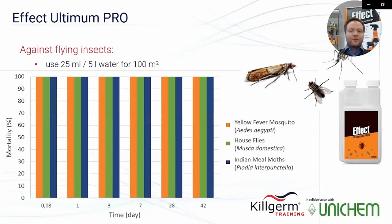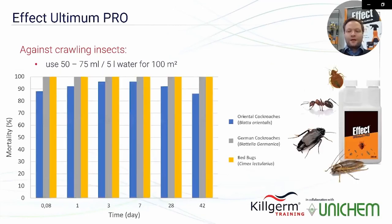The first trial on flying insects at 0.5% product concentration diluted in water shows the product is 100% effective against yellow fever mosquitoes, house flies, and Indian meal moth for up to six weeks. The second trial on crawling insects at 1 to 1.5% concentration shows 100% effectiveness against German cockroach and bed bugs, and 85 to 95% effectiveness against Oriental cockroach, also for up to six weeks.